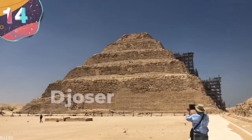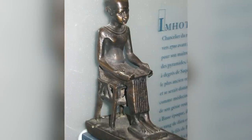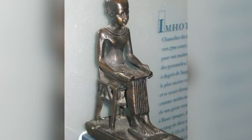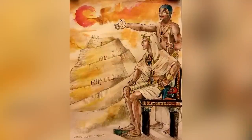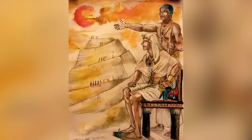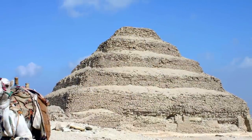Number 14: the Djoser Pyramid. An architect named Imhotep designed the pyramid more than 4,600 years ago to house the coffin of Pharaoh Djoser. He decided for the first time to build up, devising a new structure made of six layers of stone that got smaller as they ascended. The final product was meant to be a stairway to heaven.